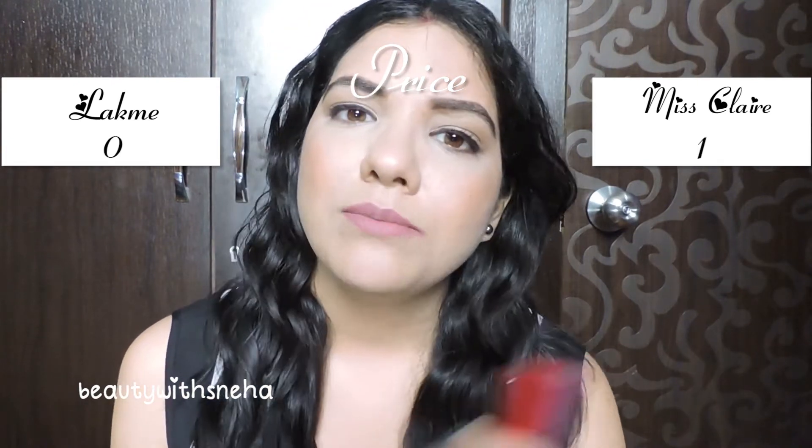Let's get started with the comparison. The first point is going to be price. The Miss Klairs ones retail for around 150 to 200 rupees from local shops, though online or Instagram shops may charge up to 450 rupees. I'll assume the price to be 150 to 200 rupees. The Lakme ones retail for 575 rupees, which is a little expensive. Definitely Miss Klairs ones are cheaper, so this first point goes to Miss Klairs. The score is 1 and 0.